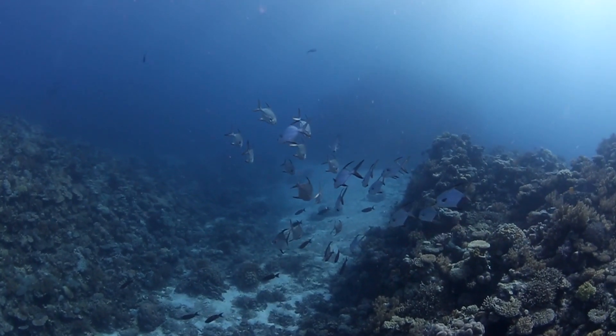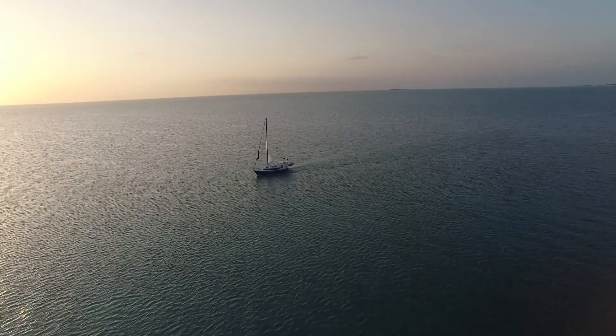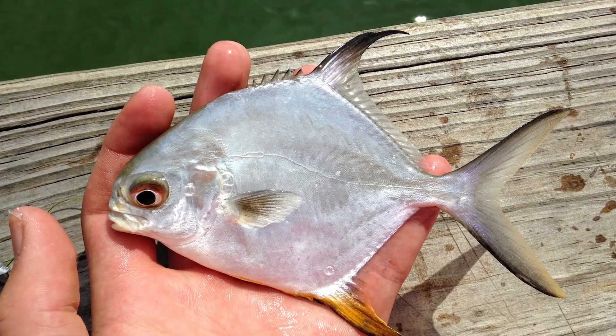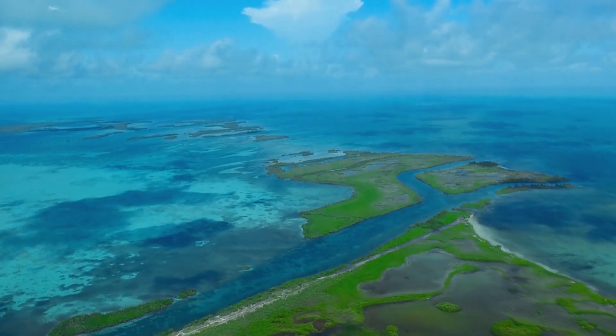When permits spawn offshore, they do what's called broadcast spawning. In large groups, they get together, eject eggs and sperm out into the open water, and then the fertilized eggs and then the larvae when they hatch after about a day float in the open ocean for about 20 days. That means the juvenile permit that come into beaches in Florida could come from local spawning, or they could come from distant spawning, like Mexico, Belize, or even Cuba.